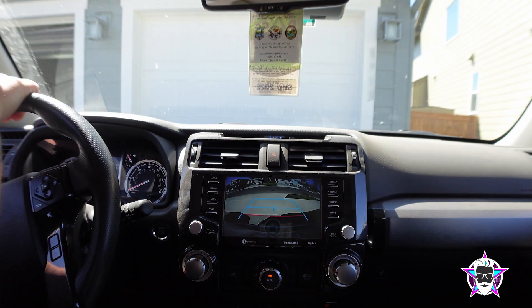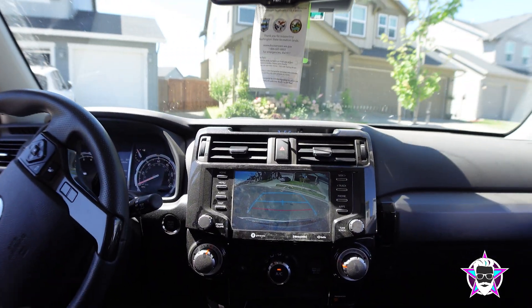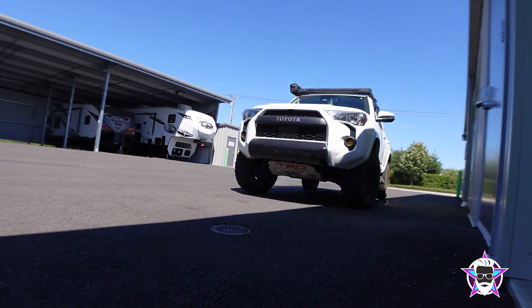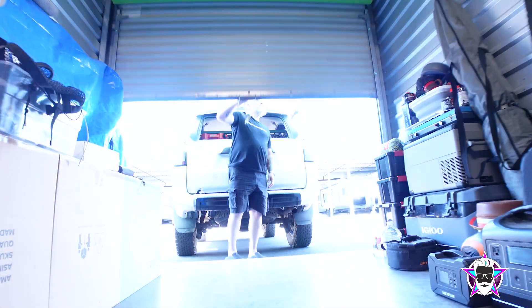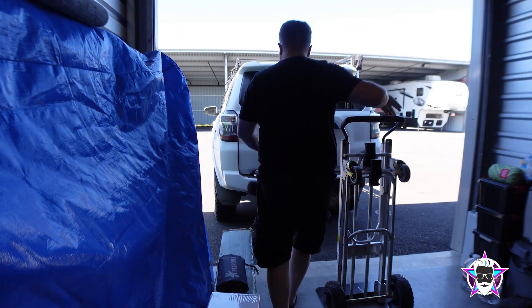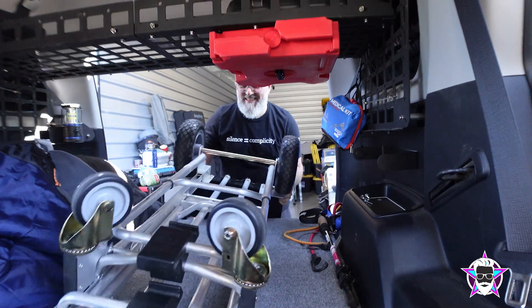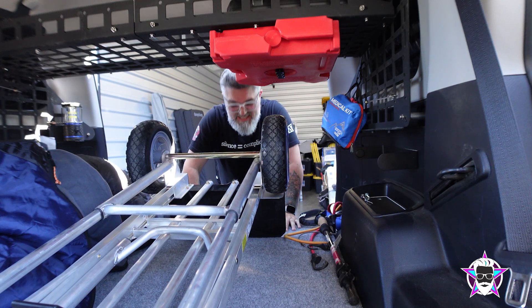We're gonna drive old Abby to the storage unit. All right, dolly secured.